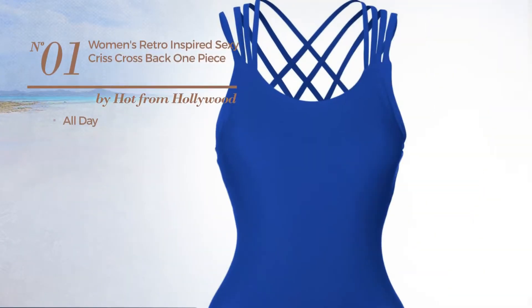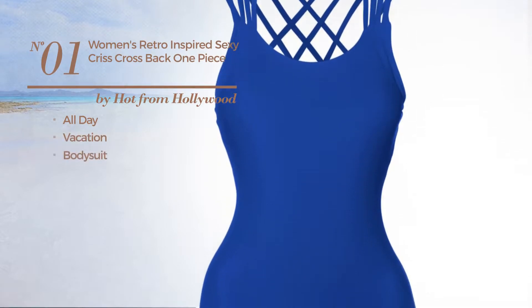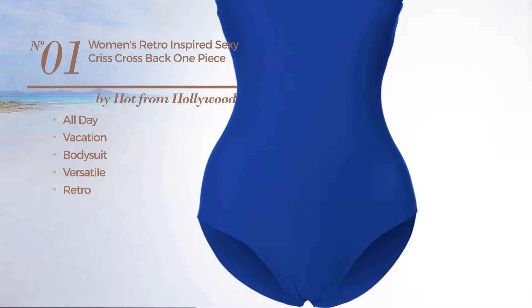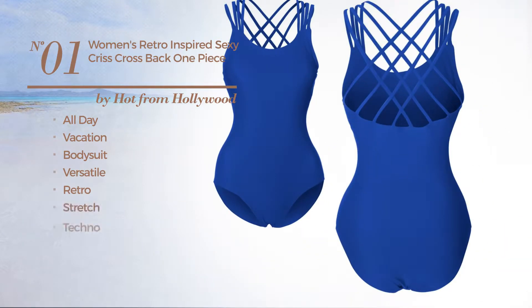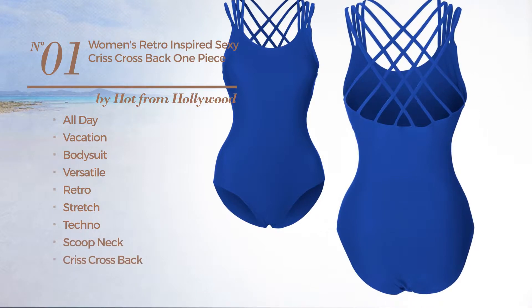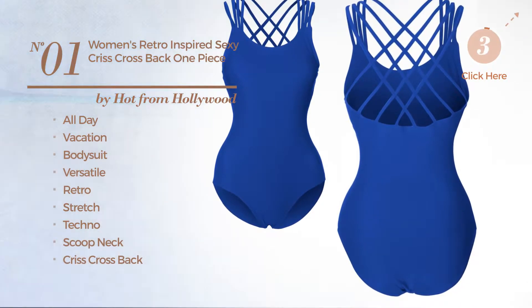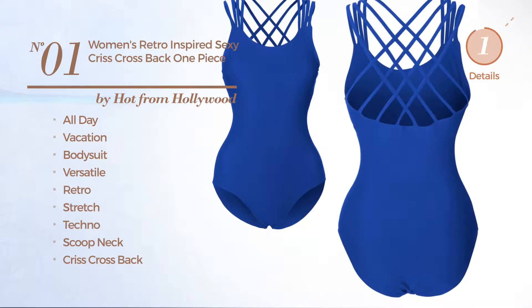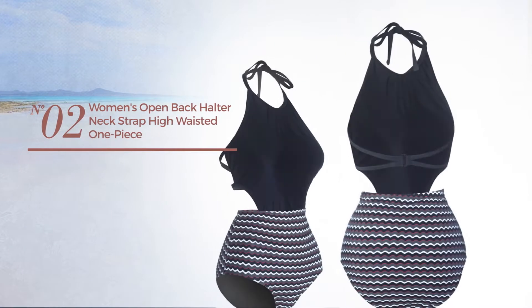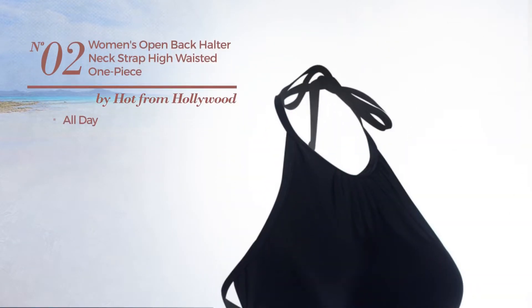Number one: an all-day vacation bodysuit swimsuit featuring a versatile retro-inspired look, crafted from stretch techno. This swimsuit includes scoop neck, crisscross back, full coverage bottom, and tummy control. Available in three other colors.